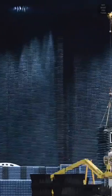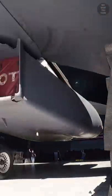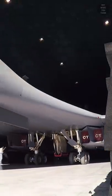The world's largest anechoic chamber is Benefield Anechoic Facility, so large that it can easily fit a B-1 Lancer heavy bomber.